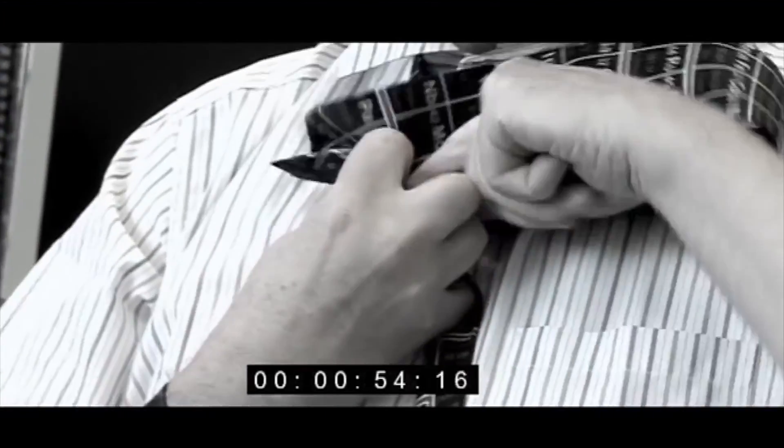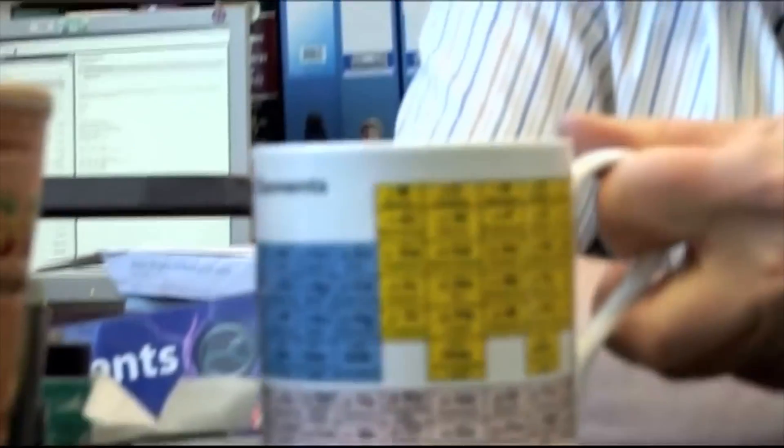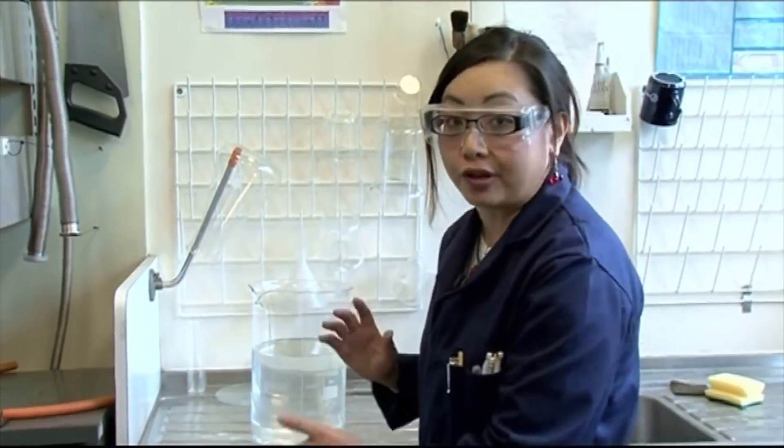We started uploading periodic videos ten years ago. We never thought it would go on for more than a few weeks. But here we are ten years on, and Brady's allowed me to choose my favourite ten videos, as long as I don't talk about them too much.